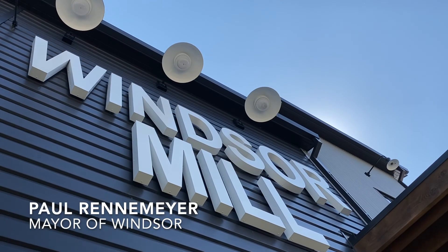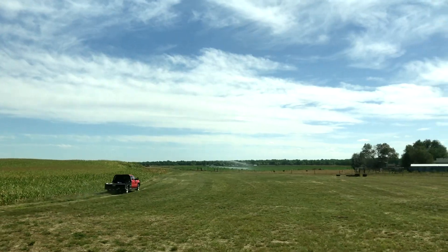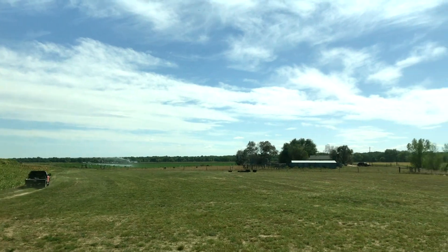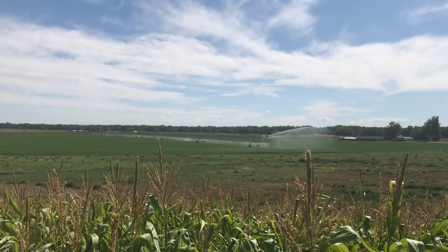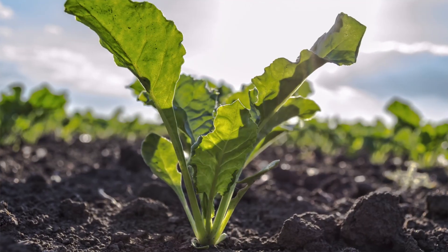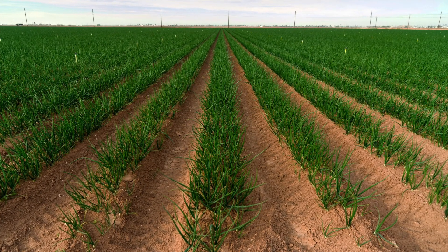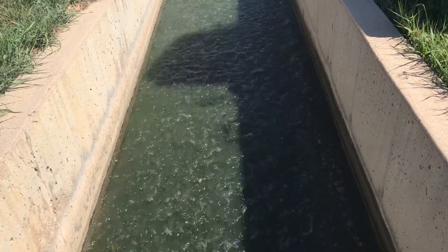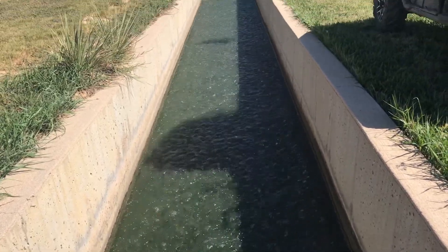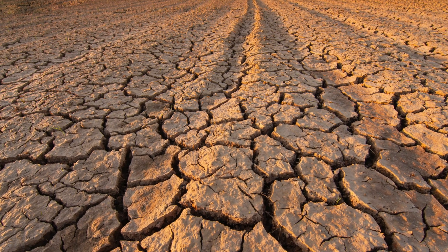Windsor is extremely proud to be a part of this project. If NISP doesn't happen, our community is forced to look for alternative ways to meet future water demands. Buy and dry is where an entity comes in, buys a farm, dries up that farm, and removes the water supply for use at their municipality. Nearly 60,000 acres would need to be dried up to make up the equivalent yield that NISP provides. NISP obviously provides us water without having to look for more extreme alternatives that we really don't want to explore.